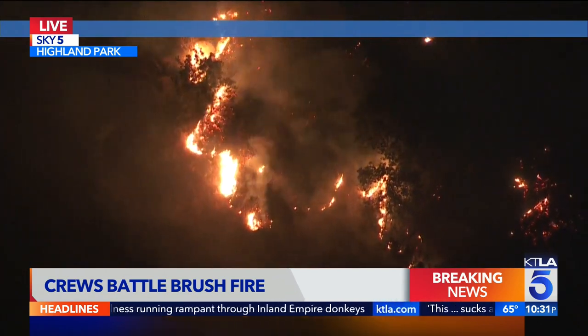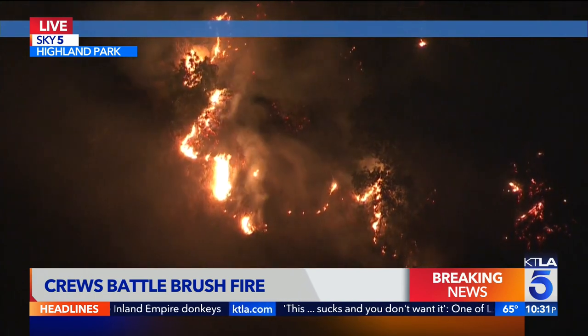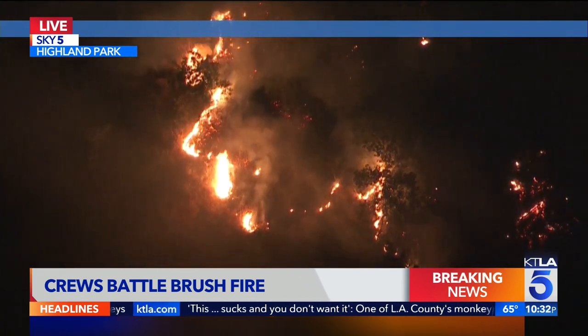When you get one of these fires that start, they can spread very quickly. So fire crews are right now on the scene trying to protect homes in the area, near Monterey Road, in Highland Park off the 110 freeway.